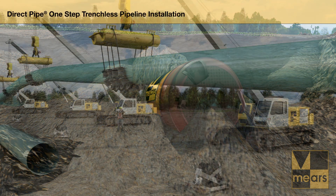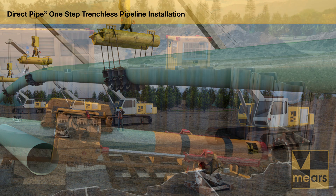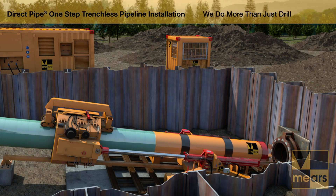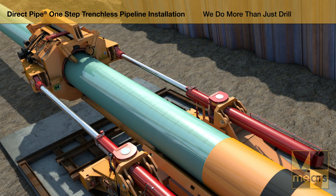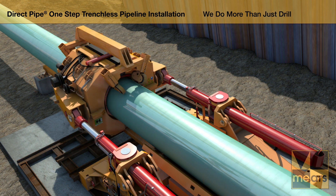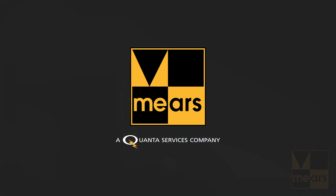Mir's reputation as a leading horizontal directional drilling and direct pipe company has been earned by working hard and smart. Our clients have confidence in Mir's ability to successfully complete complex and innovative projects. The experience and ingenuity of Mir's professional construction and engineering teams are the benchmark for project quality in the pipeline, electrical, water, and wastewater industries. Contact Mir's today for more information about the efficiency and economical benefits of DirectPipe's one-step trenchless pipeline installation.